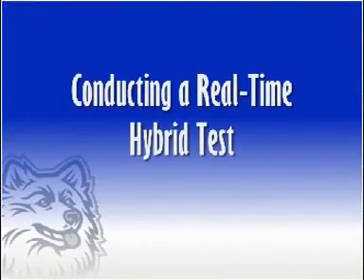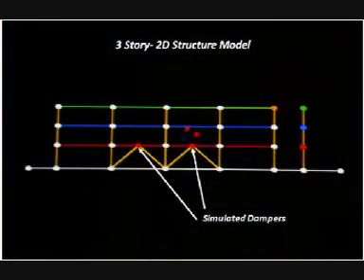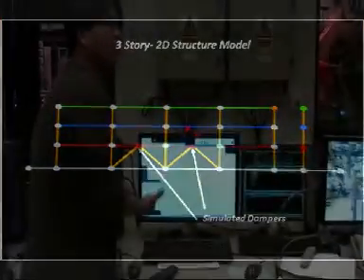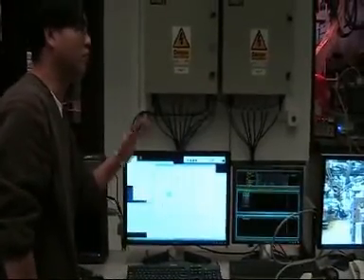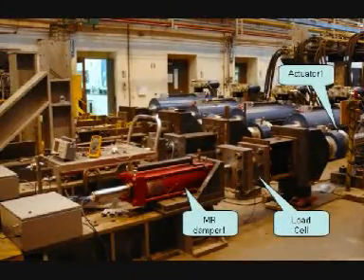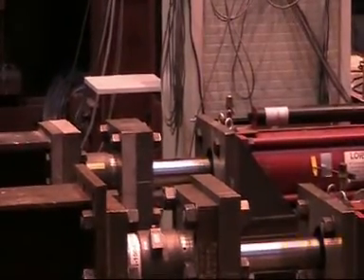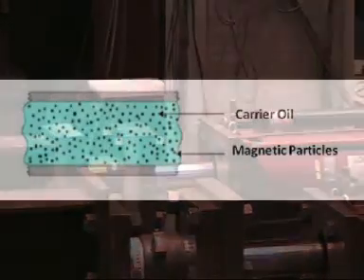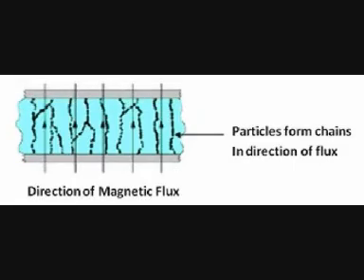When conducting a real-time hybrid test with an MR damper, a computer model of a structure is subjected to a simulated ground motion. The resulting displacements computed by the model are then fed to a hydraulically-powered actuator connected to the damper. This actuator then applies a force to the damper, simulating the movement of the structure. The damper's restoring force is controlled by varying the electric current in the damper, effectively changing the resistance of the fluid inside.